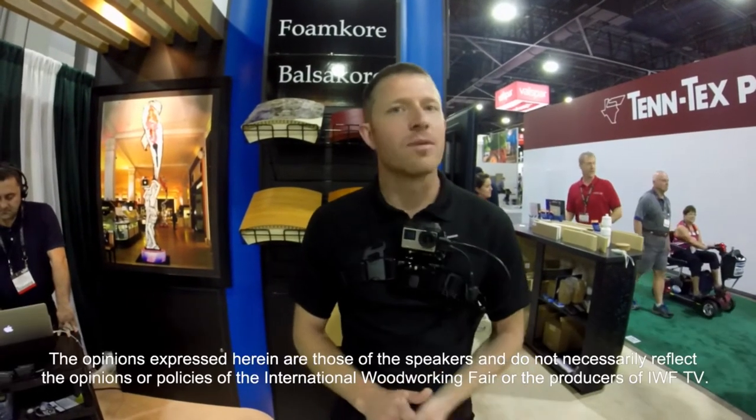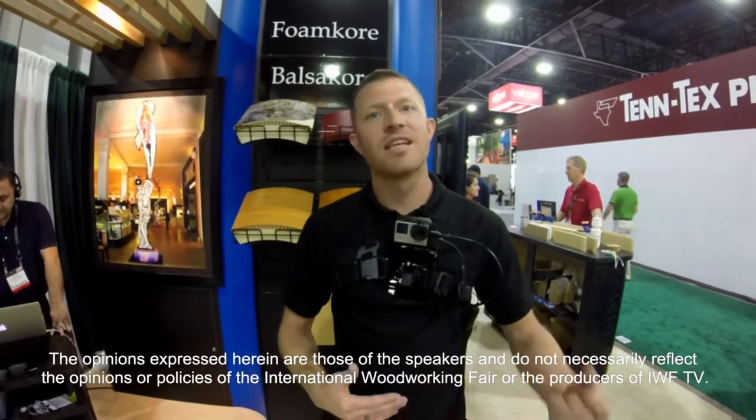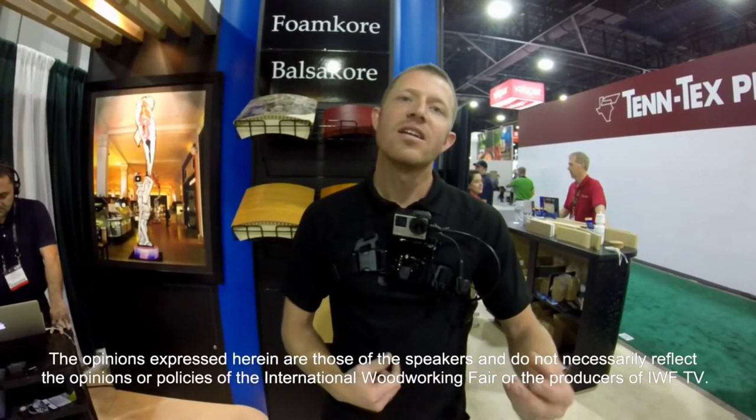I'm Jared Patchen and I am at the CurfCore booth here at IWF. CurfCore makes all kinds of lightweight panel products — different cores, different frame options, different skin options. That comes in handy for a guy like me. We do custom furniture and custom cabinetry, which means there are all kinds of different connection applications and design applications that need to be dealt with.